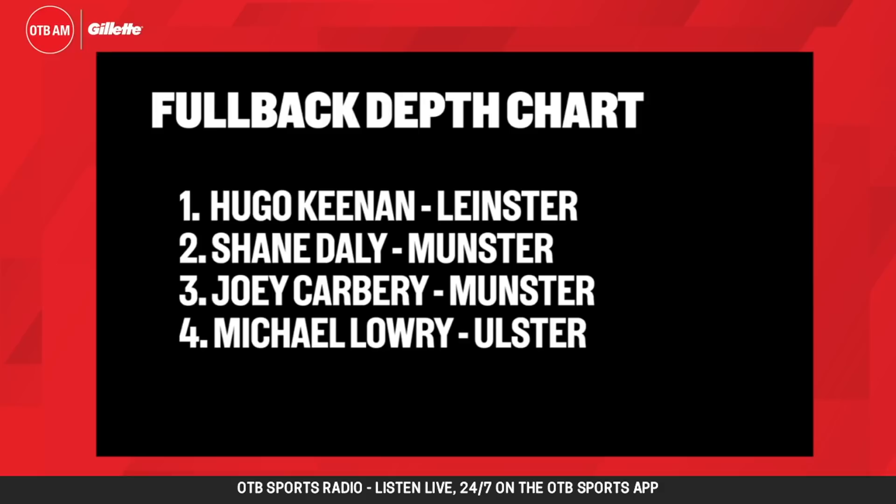Hugo Keenan is number one at fullback. It's been great that Hugo Keenan has been able to nail that place down so quickly. Shane Daly at Munster is number two, Joey Carberry is number three, and Michael Lowry from Ulster is four. It's interesting that you don't have Stockdale and you don't have Jordan Larmour in your fullback depth chart. A big thing about being a fullback is it's almost like a second ten — your ability to predict what's going to happen a phase or two down the line. Rob Kearney was unbelievable at that. And I'm just not sure Jordan Larmour or Jacob Stockdale have that. I think Hugo Keenan does it unbelievably well.